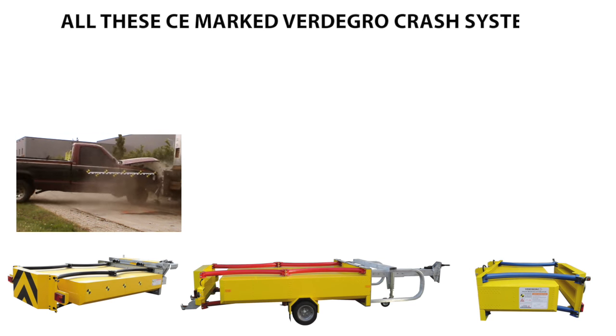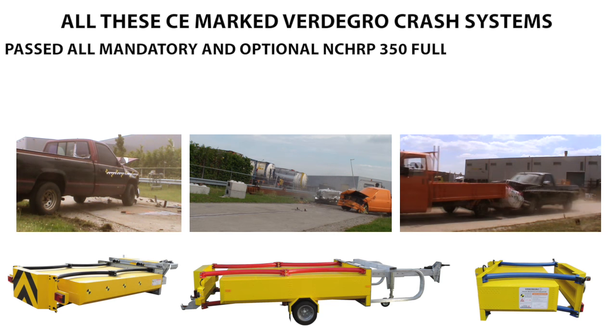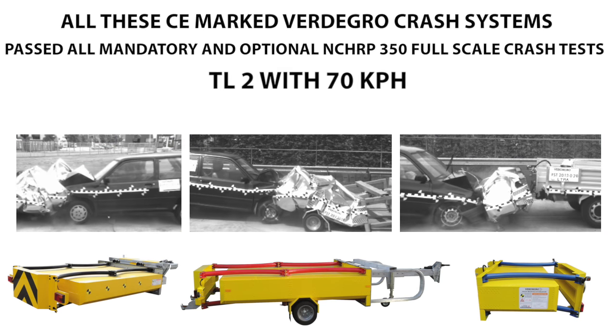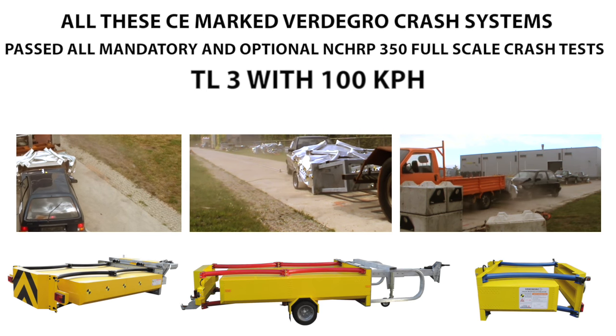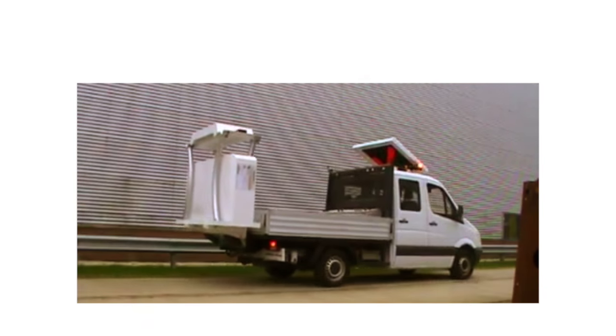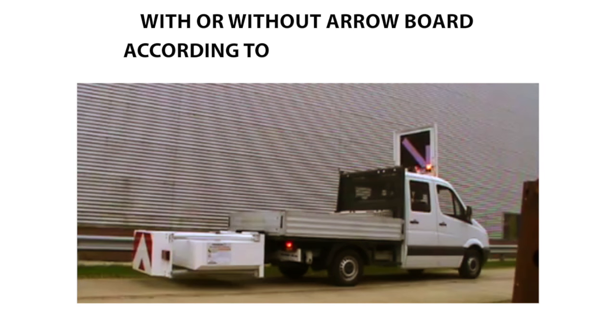All these CE-marked Fertigro Crash Systems passed all mandatory and optional NCHRP 350 full-scale crash tests — TL2 with 70 kph or TL3 with 100 kph. Our truck-mounted attenuators are available with or without arrow board according to your specifications.